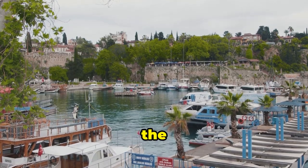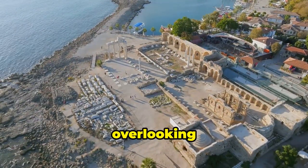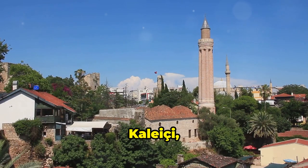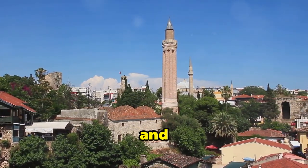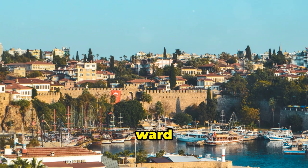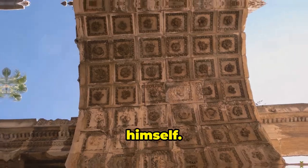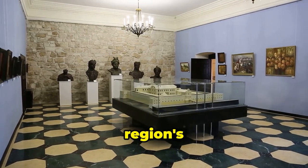First stop, Antalya, the gateway to the Turkish Riviera. This place knows how to make an entrance — ancient ruins overlooking sparkling turquoise waters, vibrant streets bursting with life, and enough delicious food to satisfy even the pickiest foodie. We're kicking things off in Kalichi, Antalya's charming old town, a labyrinthine maze of cobblestone streets, Ottoman-era houses, and cute boutiques selling everything from Turkish carpets to evil eye souvenirs. Don't forget to channel your inner history buff at Hadrian's Gate, a stunning Roman arch built for the emperor himself, and head over to the Antalya Museum, home to a treasure trove of artifacts from the region's rich past.